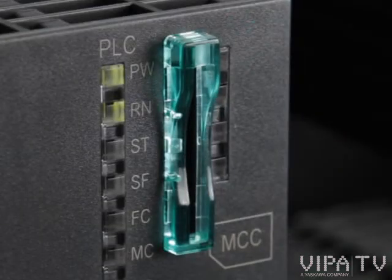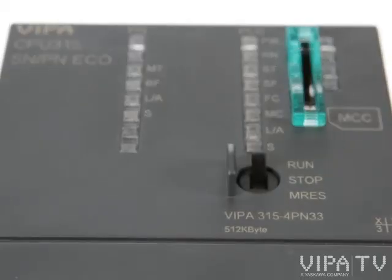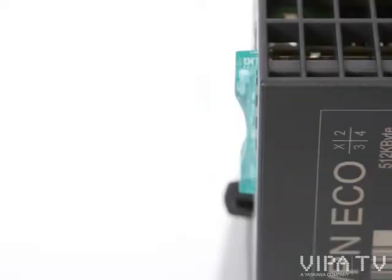There is another small detail: every one of our 300S CPUs has a small lock switch in front. This helps to avoid losing your external memory — MMC or MCC from Vipa. Simple. And all this for a real competitive price.